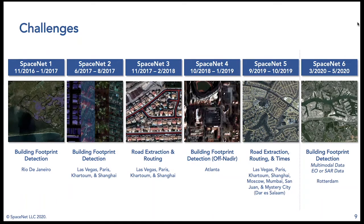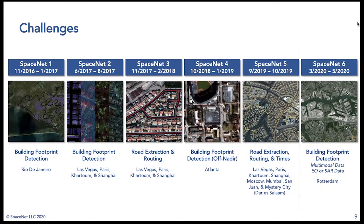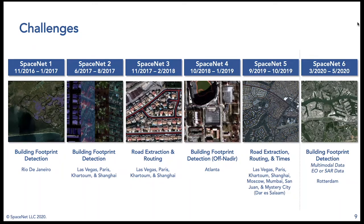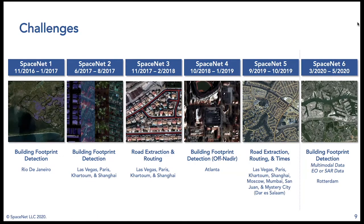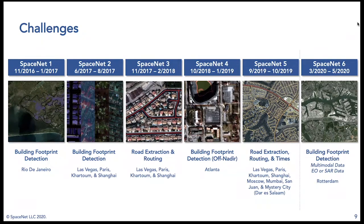SpaceNet 5 revisited road network extraction in a more realistic scenario, asking participants to not only extract the road network but also extract reasonable travel speeds on each road segment — the missing link needed to estimate optimal travel routes and travel times. SpaceNet 6, now concluding, brought multimodal data to SpaceNet with a unique dataset combining electro-optical imagery with synthetic aperture radar.